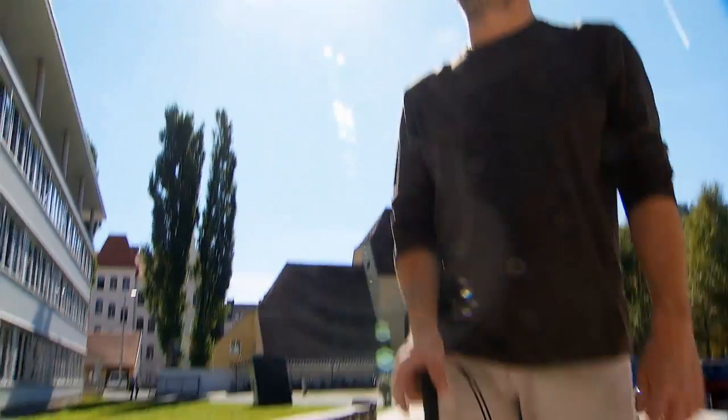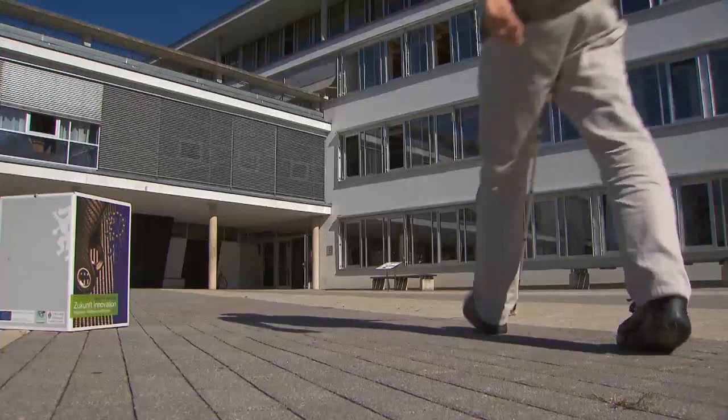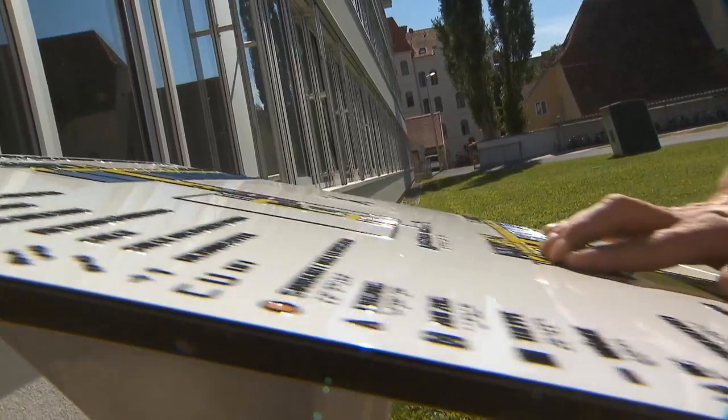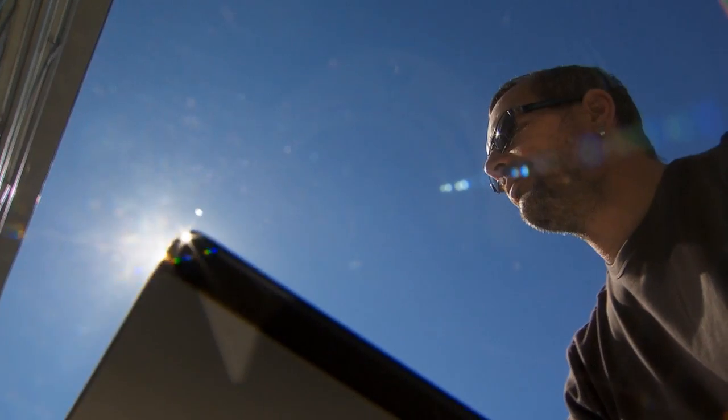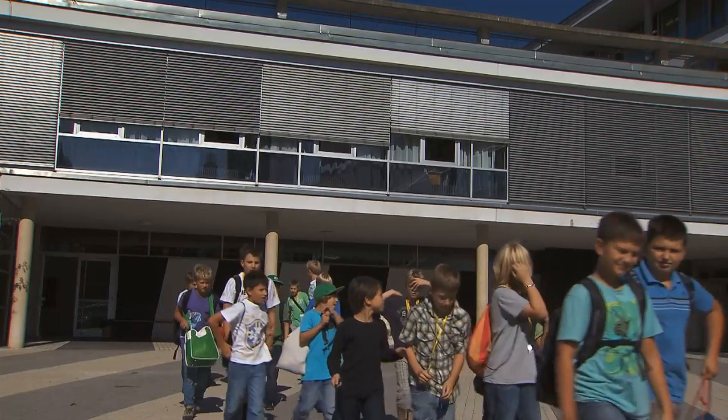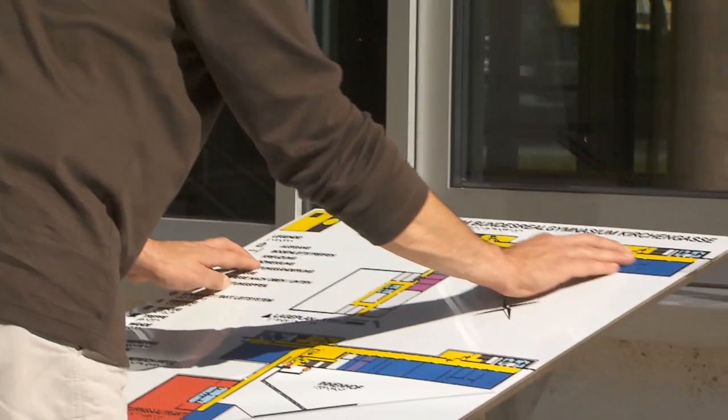Dietmar Ogress has been blind for 17 years. He has learned to cope with his handicap and lives life to the full. Tactile orientation panels for the blind and visually impaired, as here at the BG and BRG Kirchengasse School in Graz, help to keep him in a good mood.